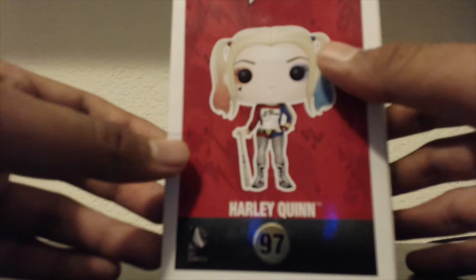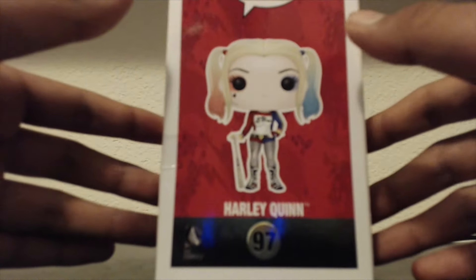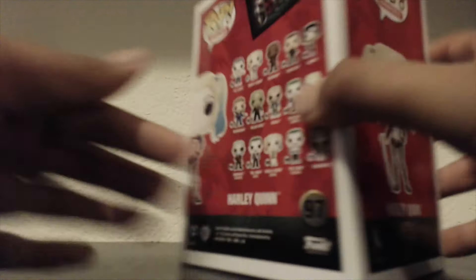Here's the side, which is number 97. Is it going to focus? No? Okay, this camera's been annoying.